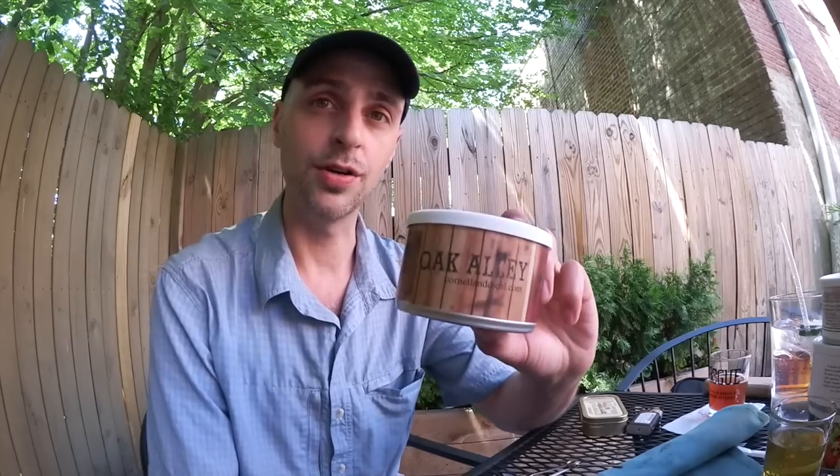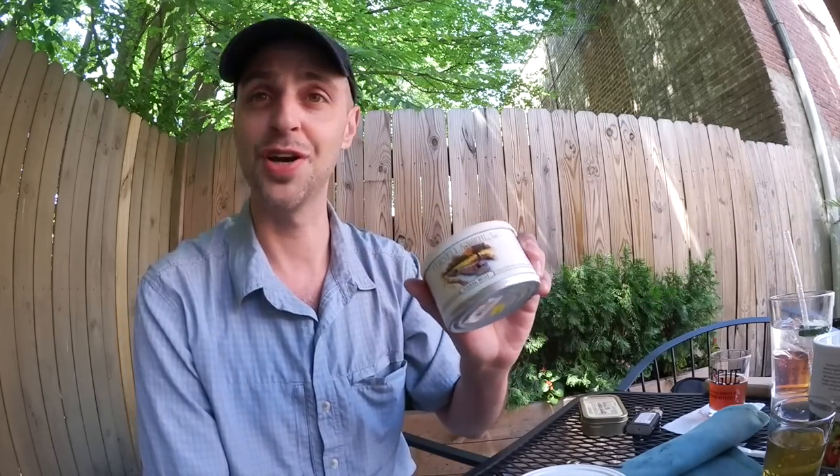Number three on the list comes from a recommendation from Chris and Jeremy at Cornell and Diehl. When I was out there, I asked: for someone who likes Burley Flake No. 3 or Old Joe Krantz, what's a similar blend that's in the same vicinity but a little distinct? What they recommended was Oak Alley. As soon as I got home I ordered a couple of tins, and this one surprised me too — though not as much as Canal Boat.